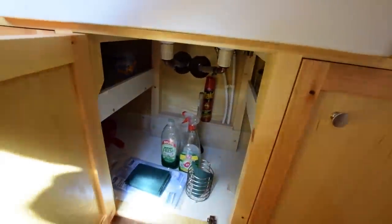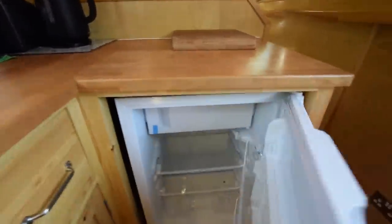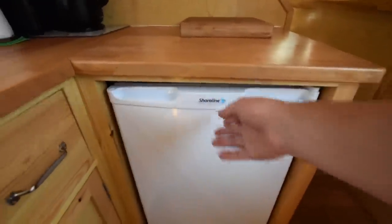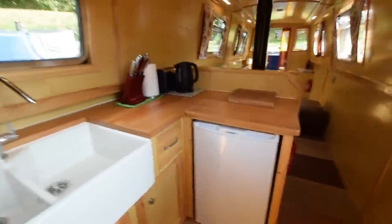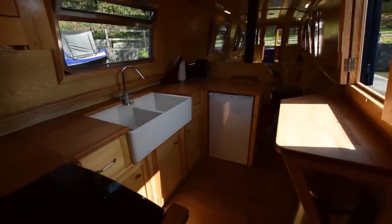Head height on the boat is 6 foot 4. The fridge is here — that's brand new, just out of the box actually. It's either 12 volt or 230 volt, and it's a shoreline with a nice box. There's the view down the galley.